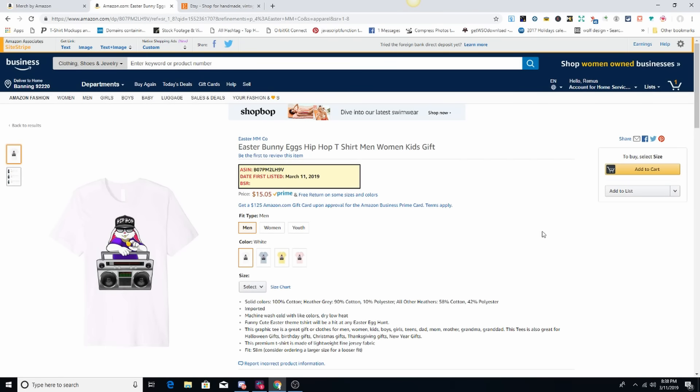All right guys, what's going on everyone? So in this video I'm going to do a product review. I ordered the premium shirt, which I believe is the Bella Canvas 3001, and I'm just going to do this live right here for you guys.